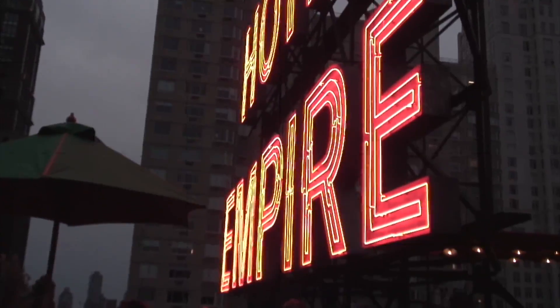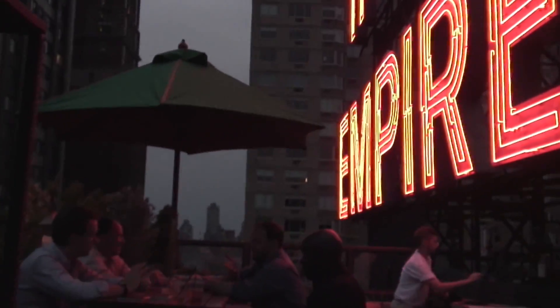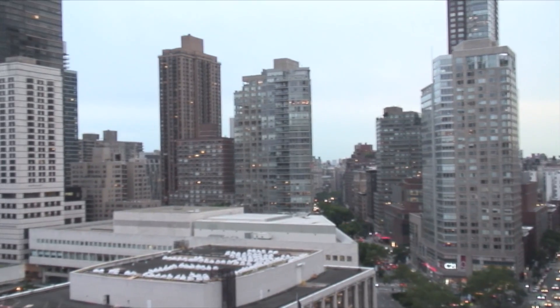After a show at Lincoln Center, a great place to go is the Empire Hotel Roof. You get a gorgeous view of all the buildings at Lincoln Center, of the whole panorama of the Upper West Side, and actually all the way down to Midtown.